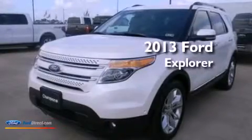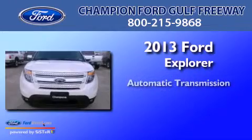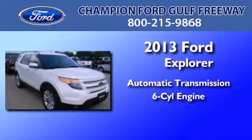This is a brand new 2013 Ford Explorer. This SUV has an automatic transmission and a 3.5 liter V6.